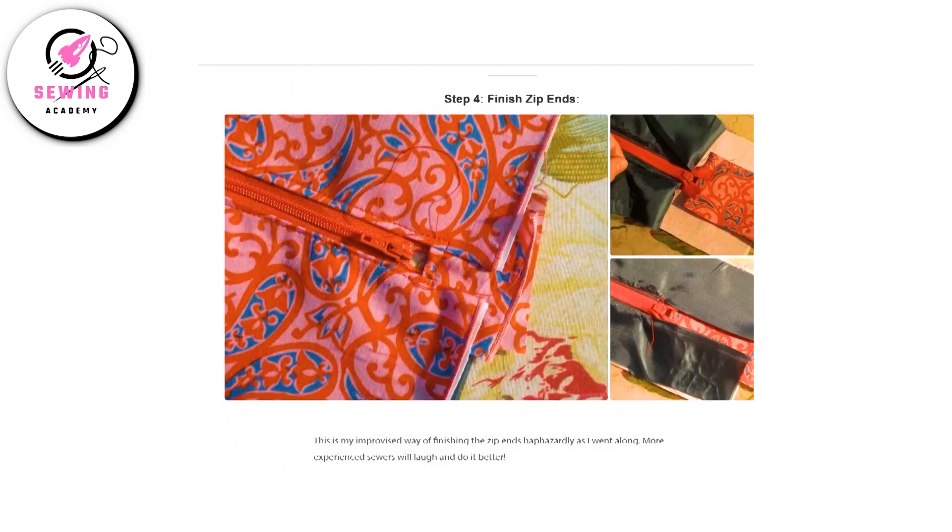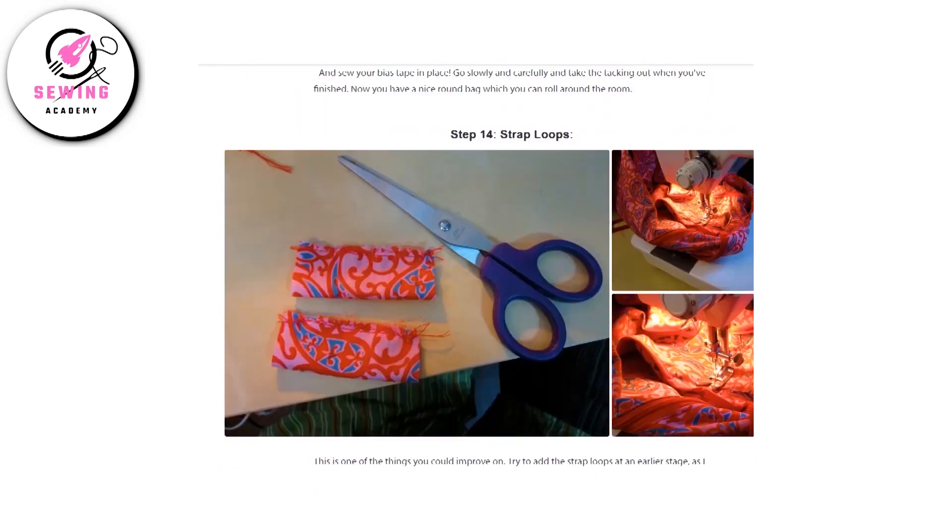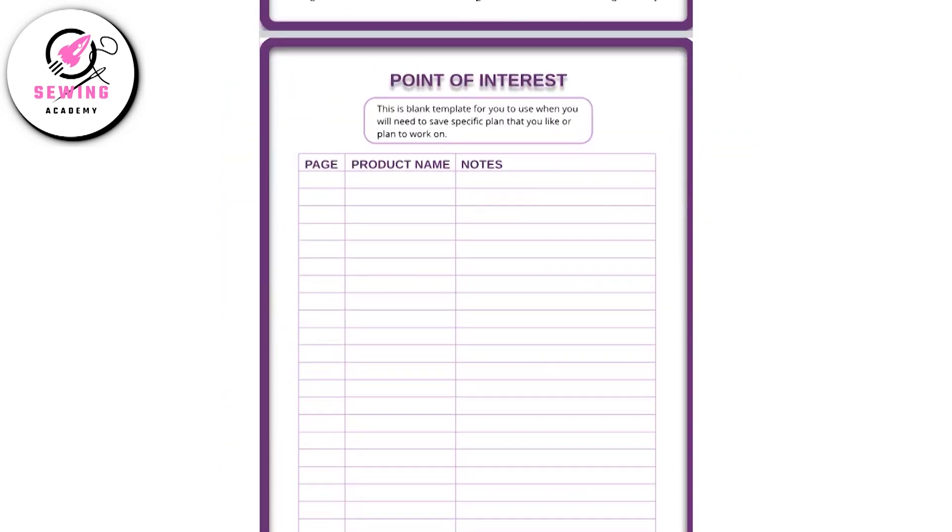with lots of images, materials, step-by-step instructions, and even videos. Visuals for every project help you quickly decide what to add to your to-do list. With built-in notes pages, you can easily save and organize your favorite projects for future sewing sessions.